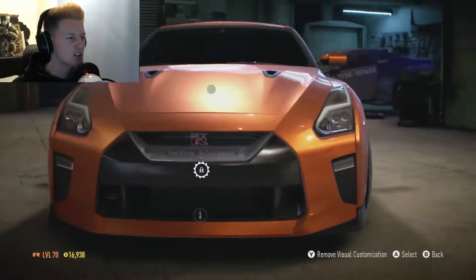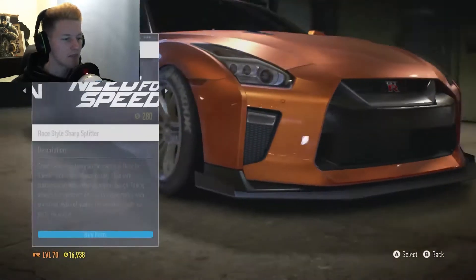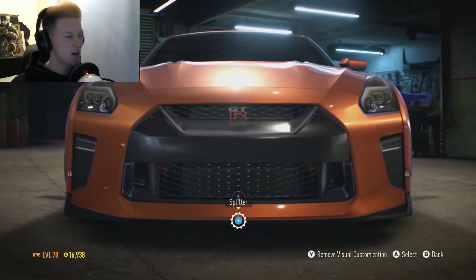Let's keep going along. There's nothing for the hoods, no headlights, no front canards. The splitters — they look a bit too meh, they're like too stuck out on the thing.